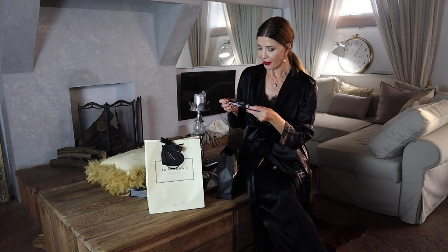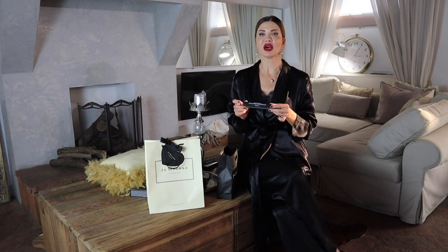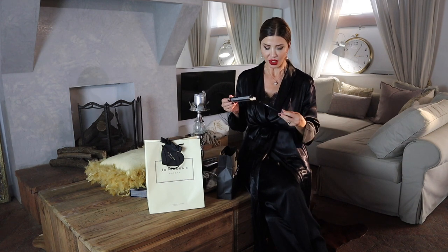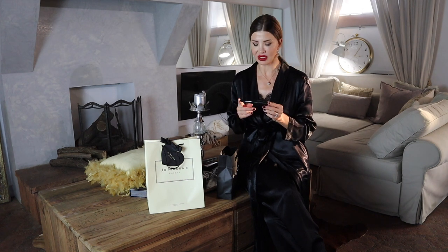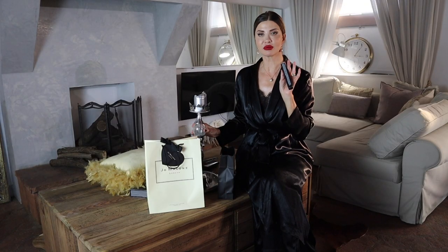The MAC 3D Extreme Dimension 3D Black Lash Mascara has been such a discovery for me. When I started using this mascara, many people asked me if I was wearing false lashes — which I've only used twice in my life. The last time was on my wedding day, the second time I ever tried false eyelashes.